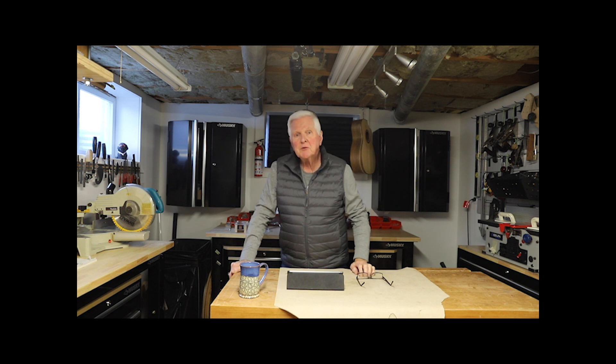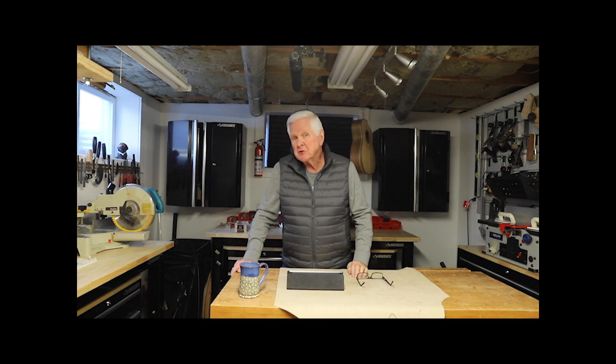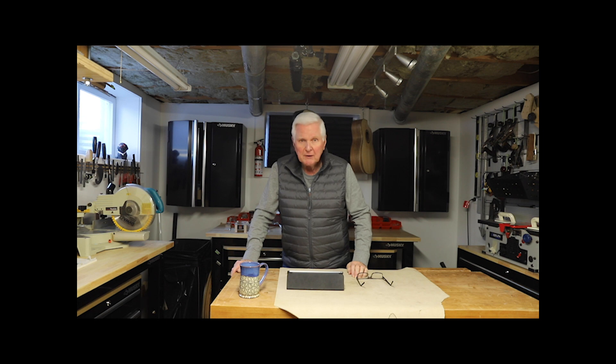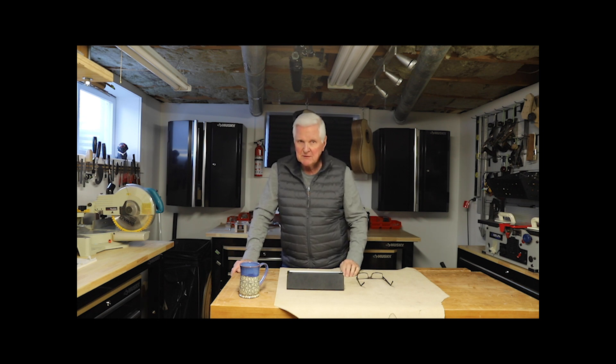Hi there, I'm Monty McKinnon. Thanks for joining me. Today I have a very special episode for you. This is all about the workshop and today we're going to feature Michael's workshop of Michael Builds, and that's coming up right after we spin this intro.